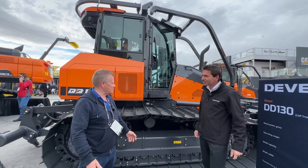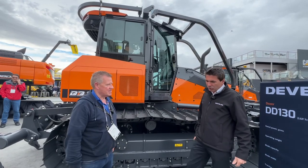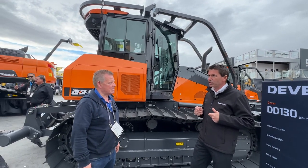When do you think we'll see this machine? We plan to have the first one in the UK in September this year.